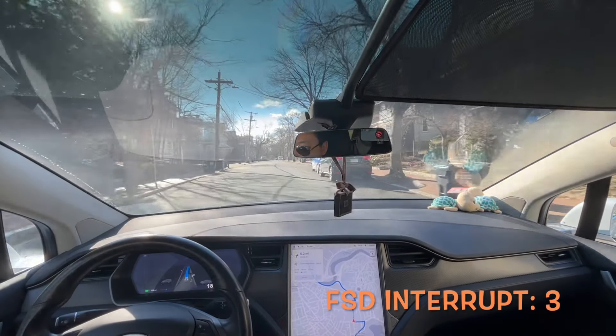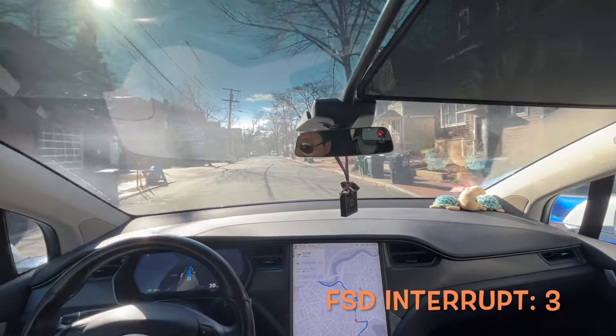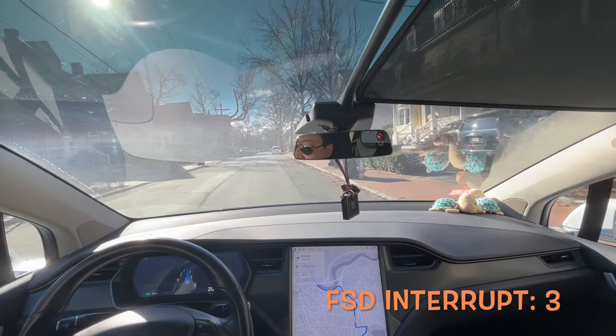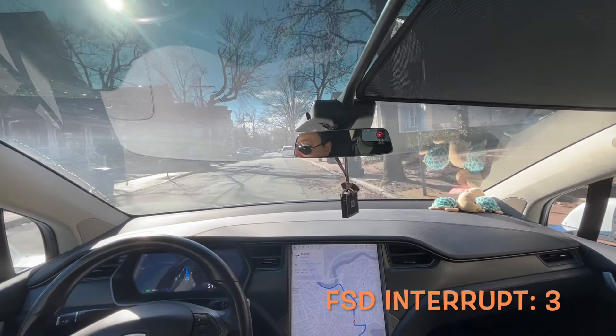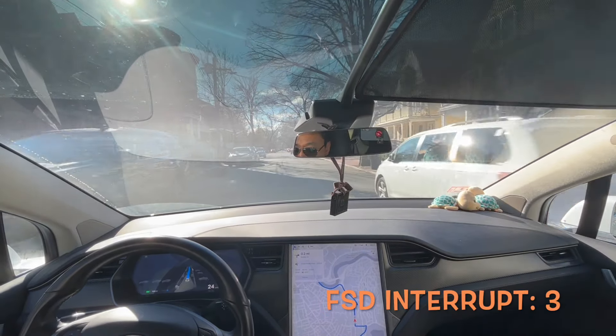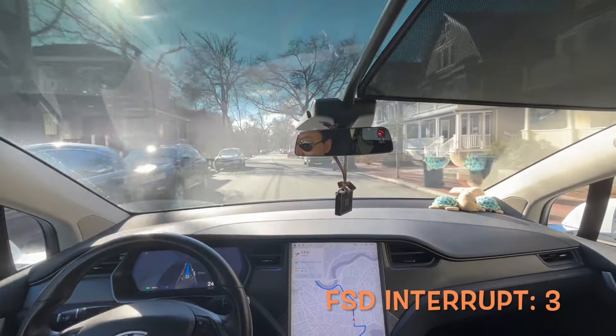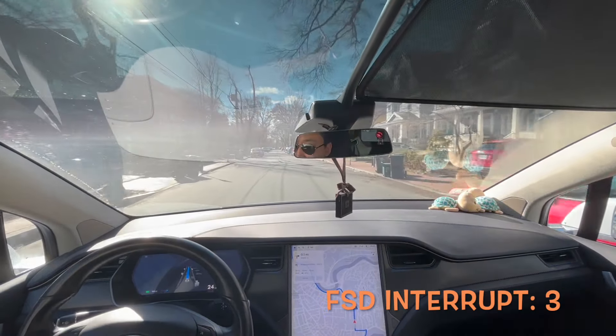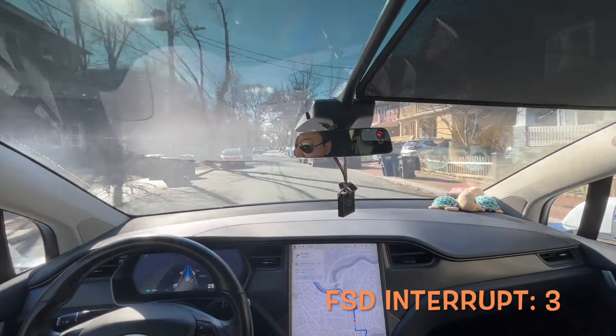This is a quite tight city street. I can imagine if there's a car coming from another direction it will be interesting to see how the car handles that. But it seems Tesla is doing a good job here — it's driving in the middle of those parked cars.